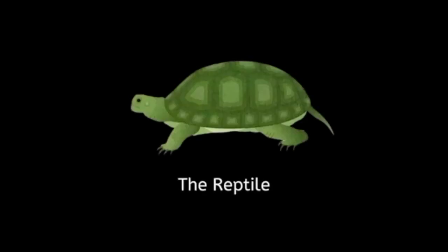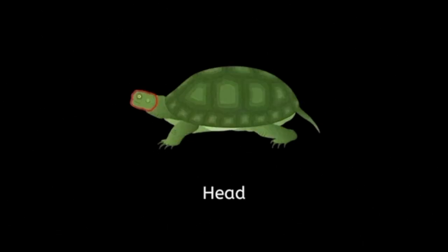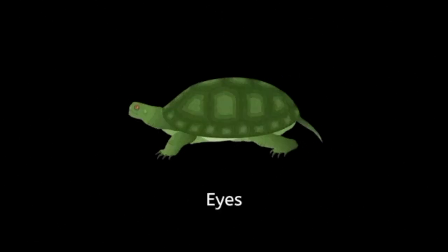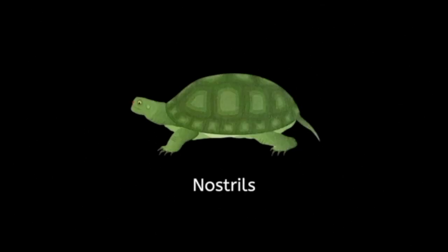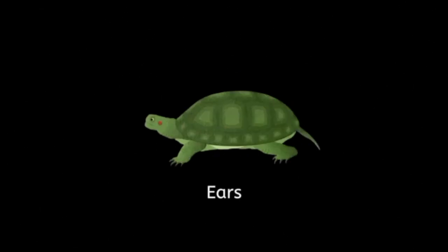The reptile. Head. Eyes. Horny jaws. Nostrils. Ears.